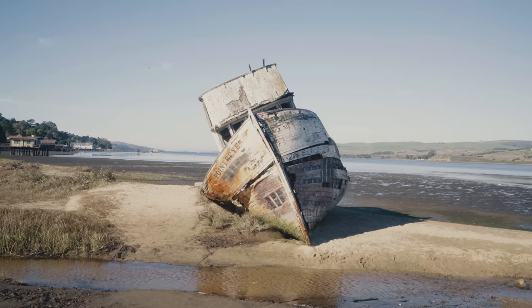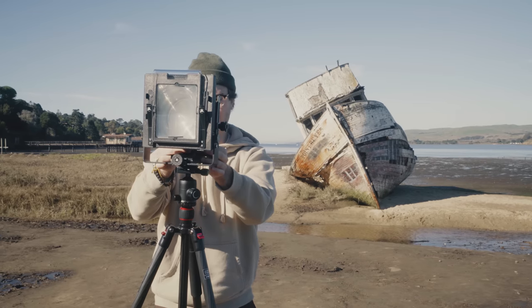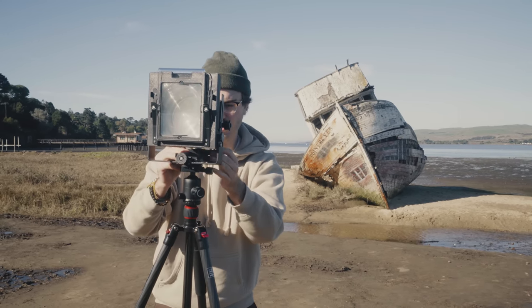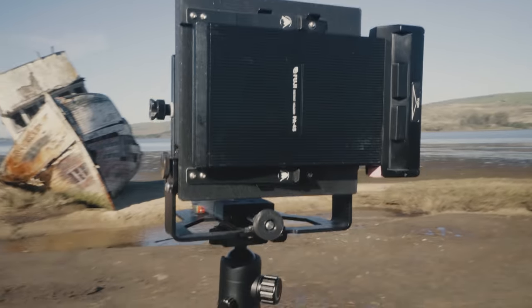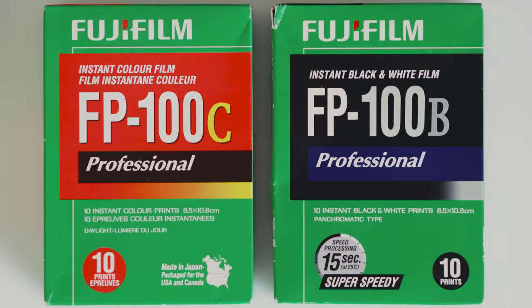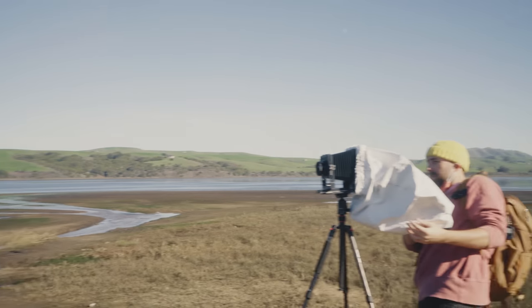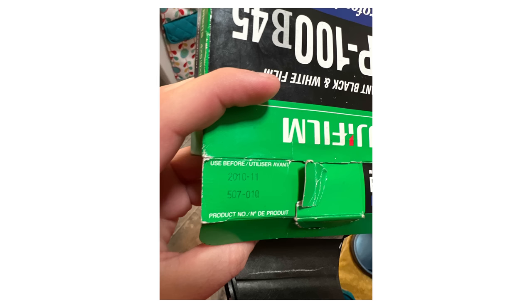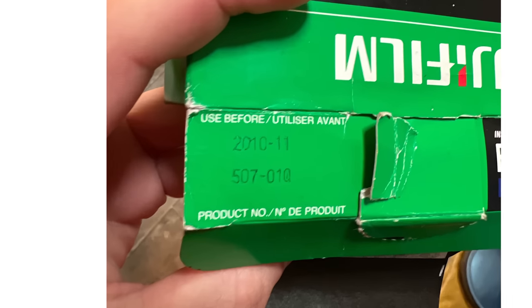We started out by shooting a random boat — as far as we know, we're the first photographers to ever shoot it. True photography pioneers. We started off with the FP100B, the black and white pack film, because we decided to save the color FP100C for later when the sunset light turns more golden orange. For reference, this pack expired in November of 2010.